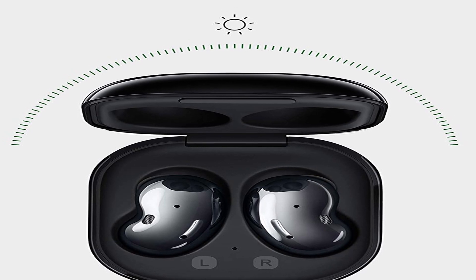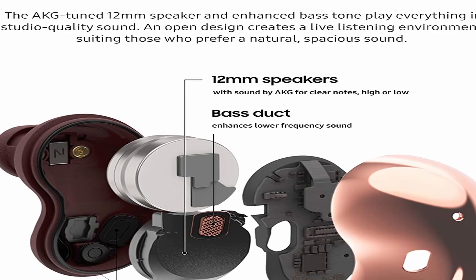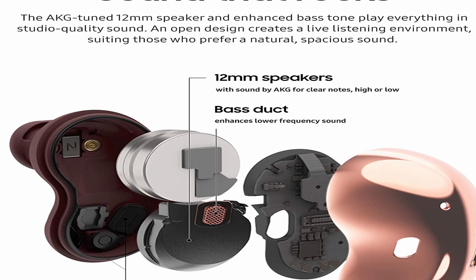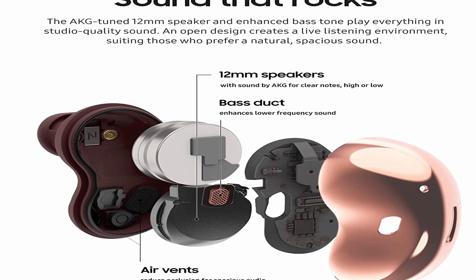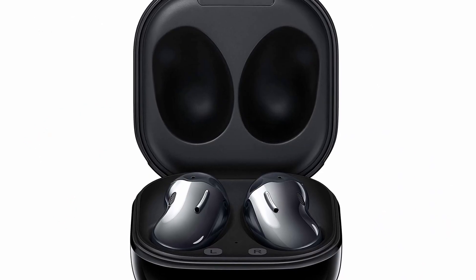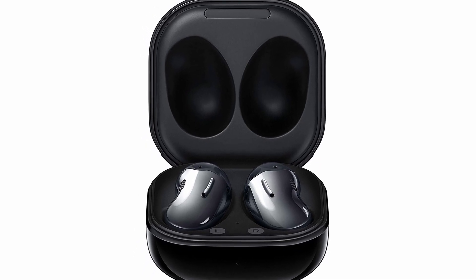Active noise cancellation is enabled via a Bluetooth connection, the Galaxy Wearable app for Android which can be downloaded from Google Play, and the Galaxy Buds app for iOS which can be downloaded from the App Store. Actual battery life varies and is dependent on factors such as function settings, file type played, and Bluetooth signal strength.